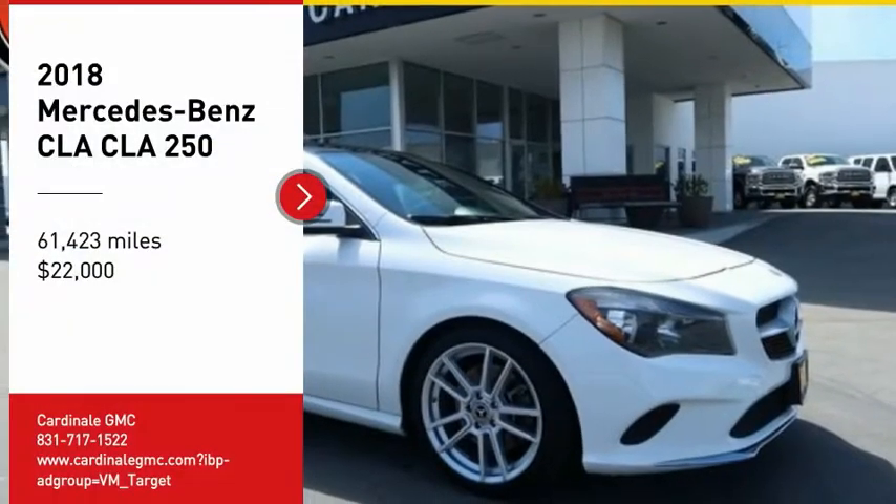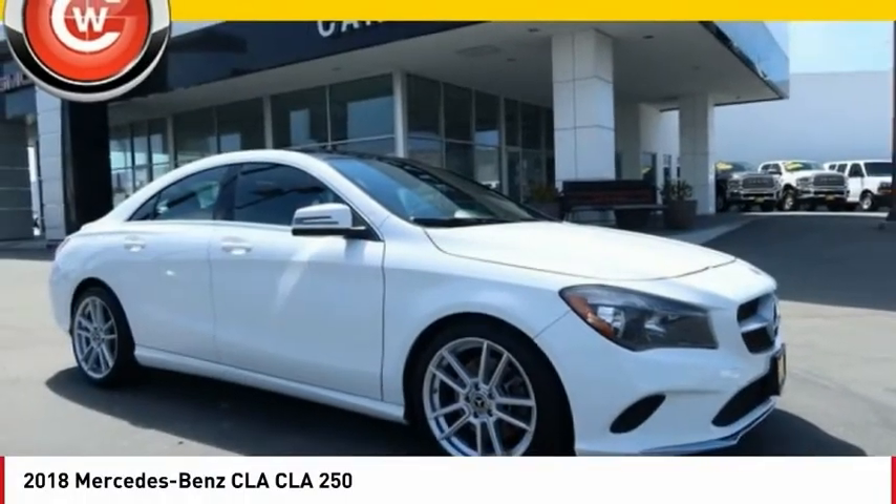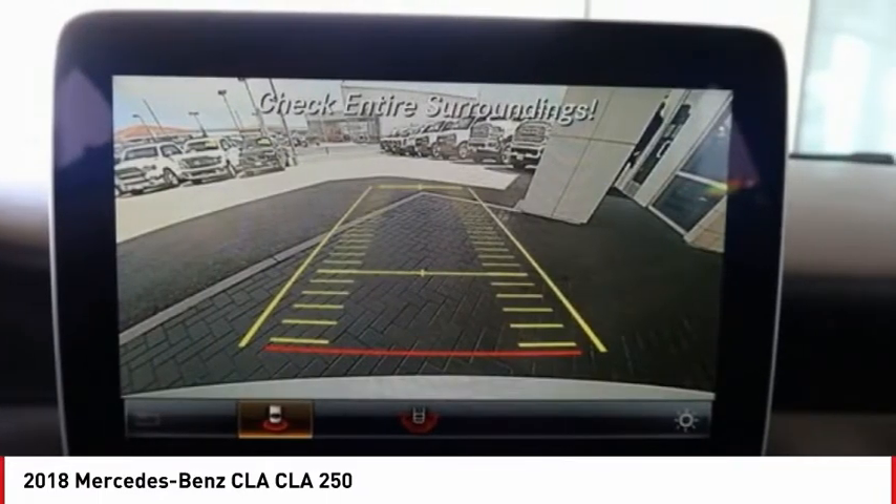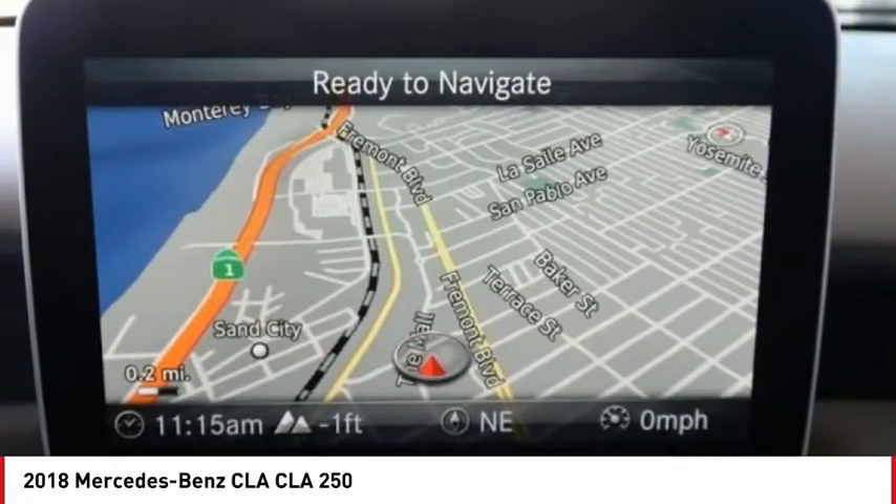Looking for the right vehicle? Check out the 2018 CLA. The CLA comes with impressive handling, excellence and luxury interiors.